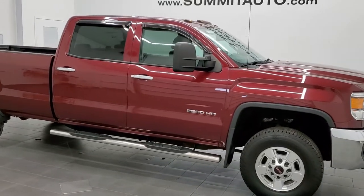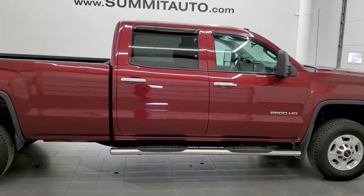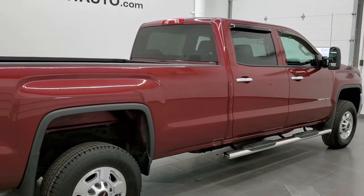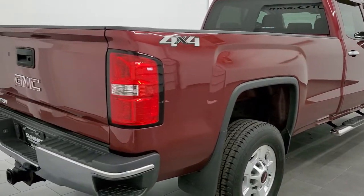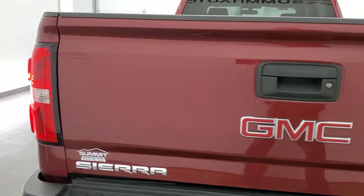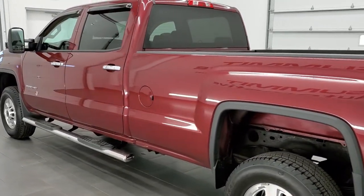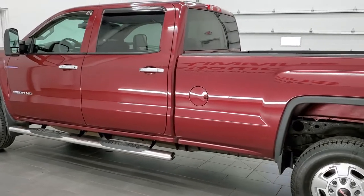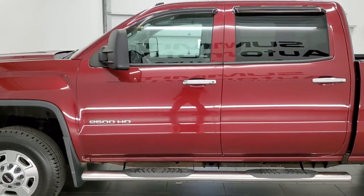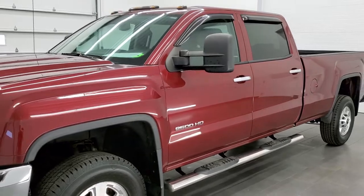This 2015 GMC Sierra 2500 Crew Cab Long Box is stock number 11724Z. We are here at Summit Automotive in Fond du Lac, Wisconsin, your new and used heavy duty truck headquarters. This 2015 GMC Sierra 2500 has the 6-liter V8 motor. This truck has been fully safetied and inspected by our service shop. It has a fresh oil and filter change, all the fluids have been checked and topped off, and this truck is 100% ready to go.